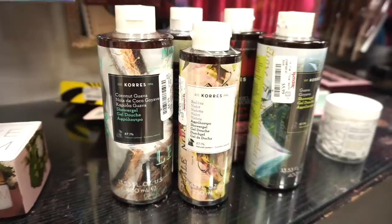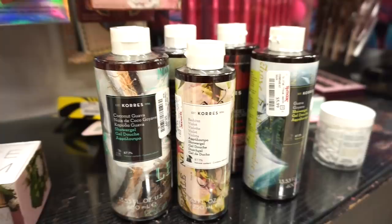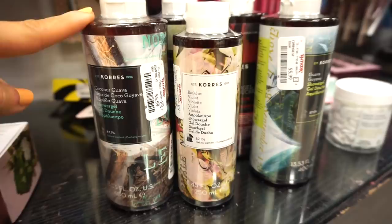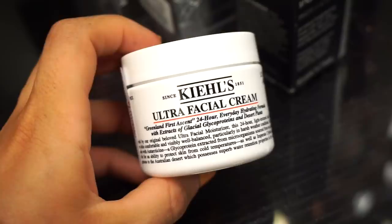These Coras body washes are amazing — I actually got one as a gift last year. I love the consistency, they lather up really nicely, they smell amazing, and they're so affordable for the brand. They don't dry your skin either. They're retailing for $5.99 each with 13.53 fluid ounces of product in most of them, except one which is also $5.99 but has 8.45 fluid ounces.